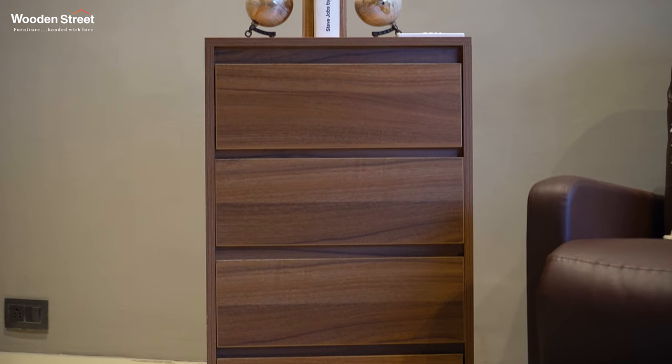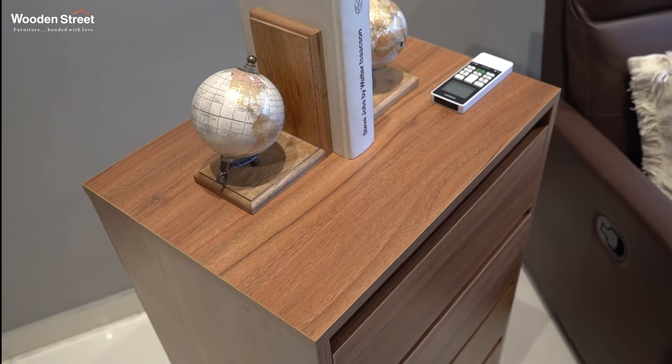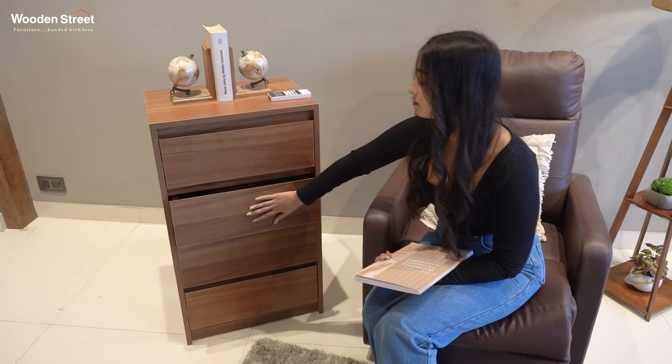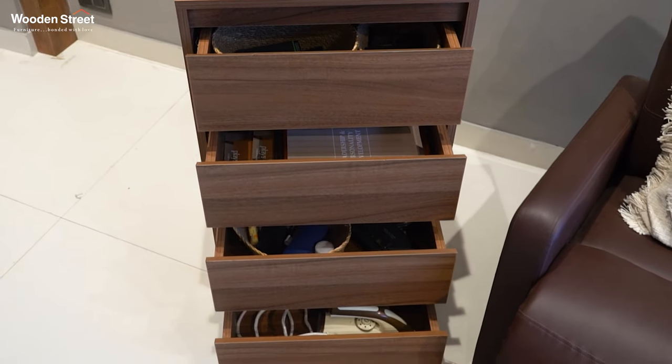Are you short on storage spaces and need just the right piece to solve the problem? Our missile chest of drawers is the answer, which gives the perfect touch of sleek to your decor. It is an elegant furniture design followed by four deep and spacious drawers at an increasing height. In this, you can store any collectibles or belongings with ease.